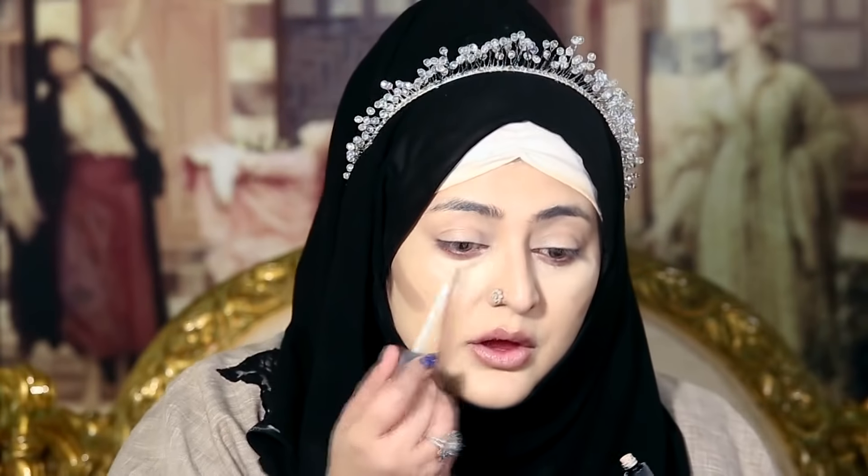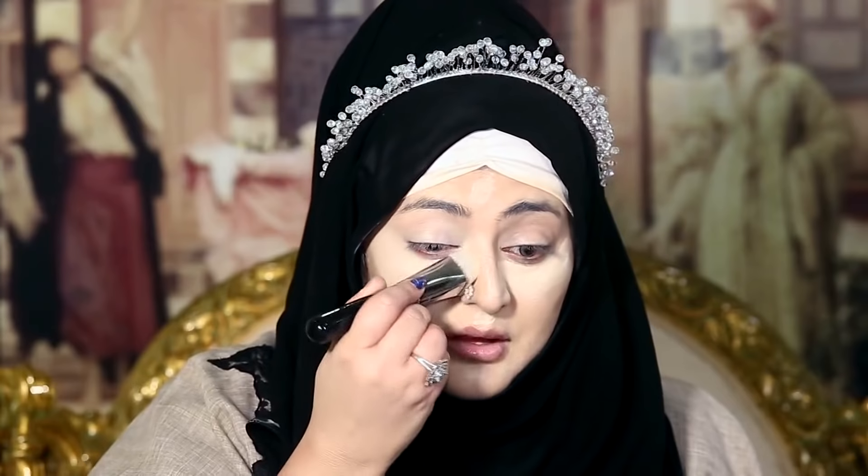I am using my favorite concealer — it's NARS and the color is Chantelay. I am mixing this concealer with another concealer. I am baking my under eye with translucent powder by Laura Mercier and I am using this one from Sephora. This is the Cake and Bake and I am trying this for the first time.